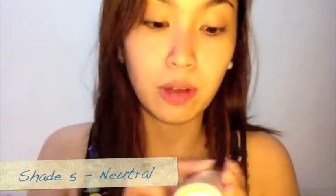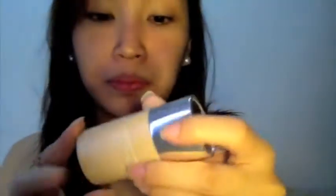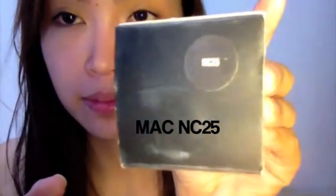For Clinique, the color that I use for foundation is number five, neutral — Even Better by Clinique. For MAC, the shade that I use for my face is NC25. It's the right color for my face.